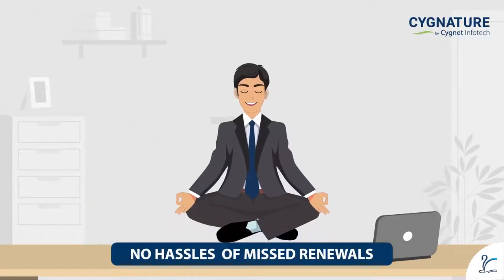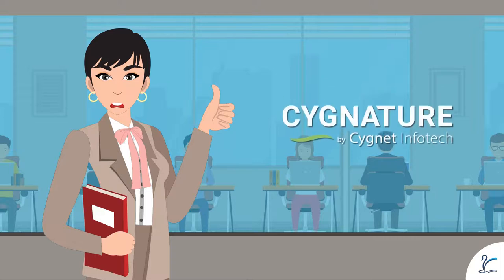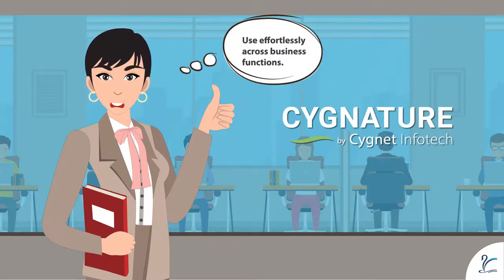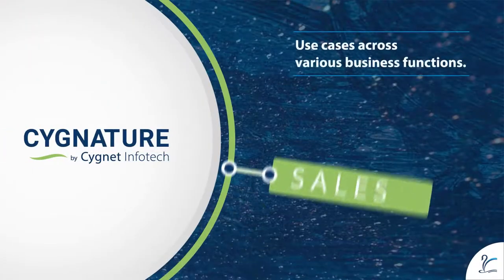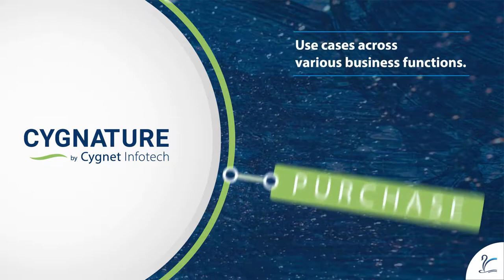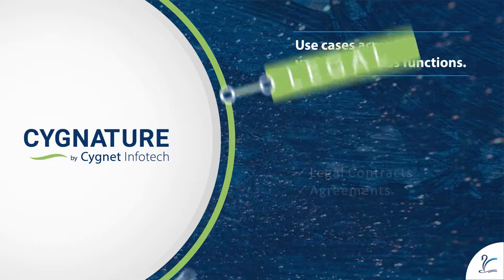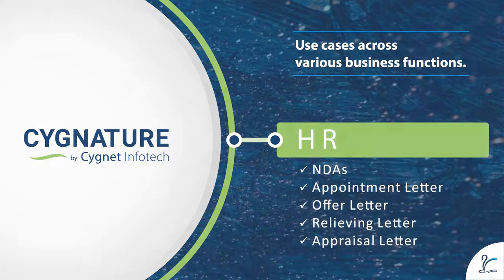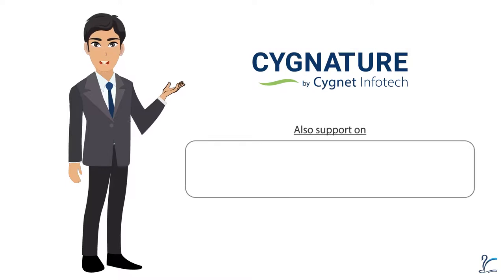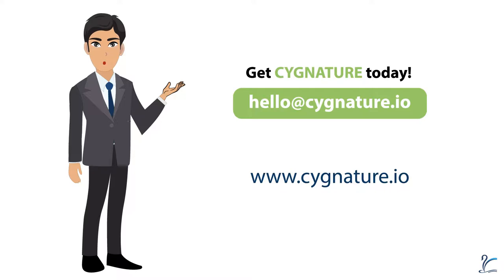No hassles of missed contract renewals and lost documents. Let me go and tell everyone in the office how Signature can be used effortlessly and effectively across different business functions. Signature offers ready-to-use connectors for SharePoint, OneDrive, Salesforce, Microsoft Word, and Google Drive. So go for it — just connect at hello@signature.io and get Signature today!